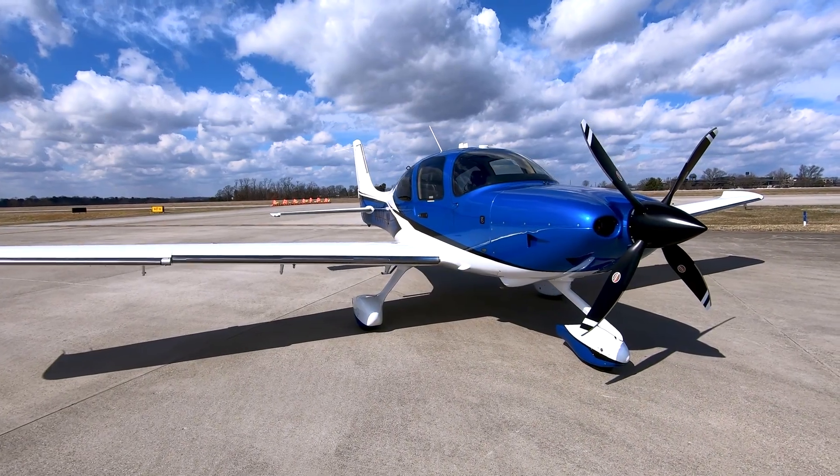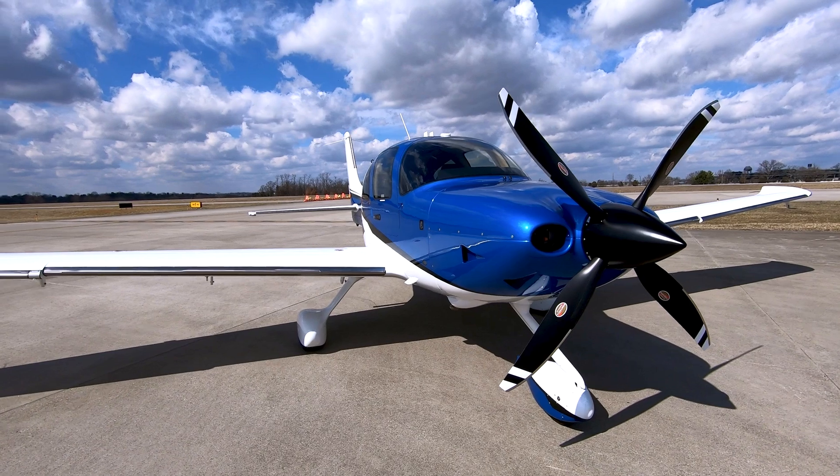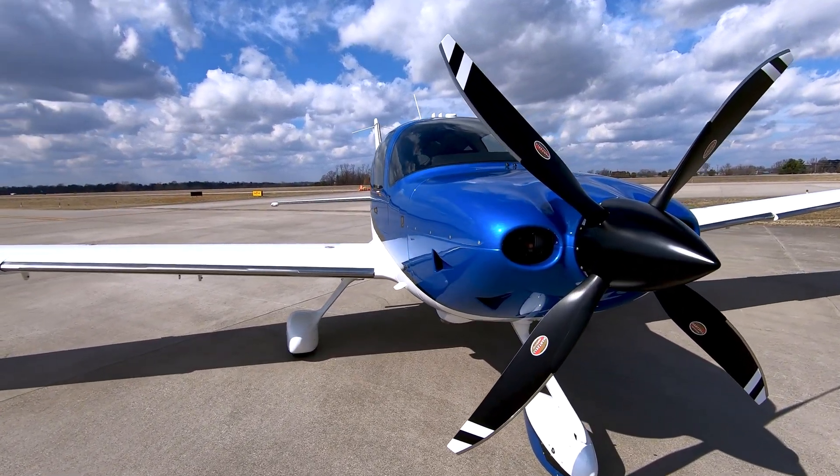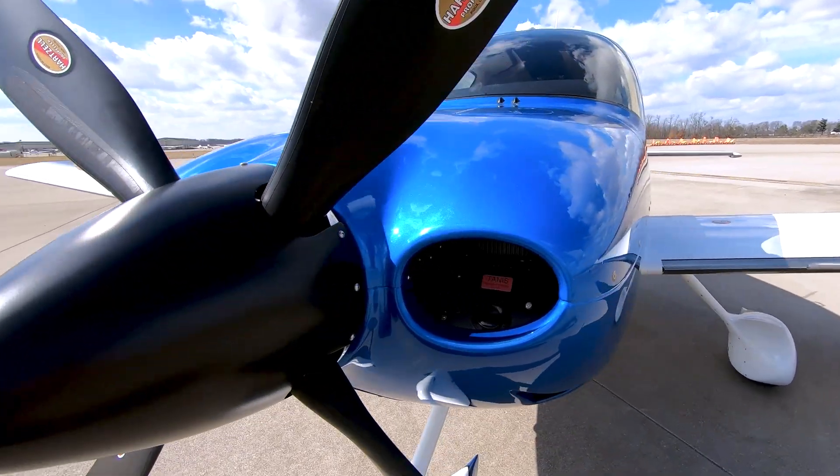It's powered by the Continental TSIO 550K engine producing 315 horsepower and a four-blade Hartzell lightweight composite propeller, giving you a top speed of 213 knots.